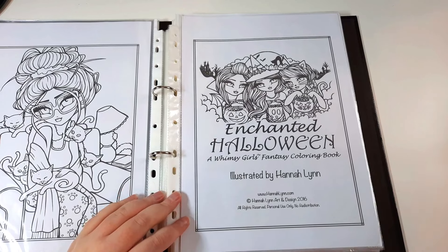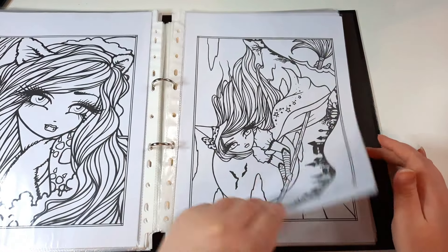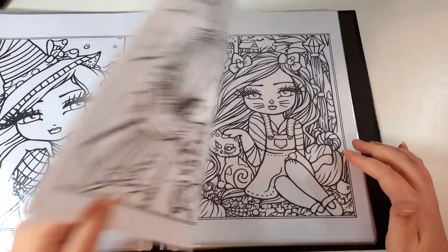Next I'm going to show you the Hannah Lynn PDF — everyone else was asleep and I'm the only one awake as usual. The next book from Hannah Lynn is The Enchanted Halloween. It doesn't have a coloured cover like the others because it's in PDF form. I only got this one last week and I've already done two pages — I just finished one tonight.